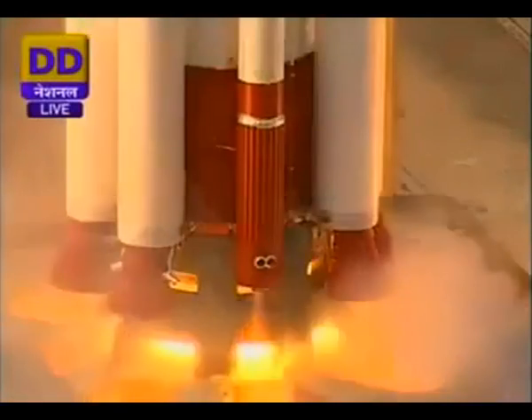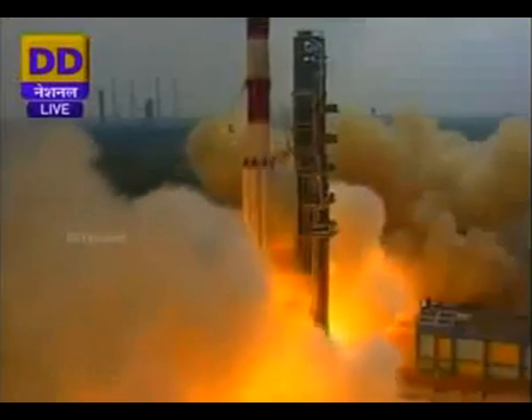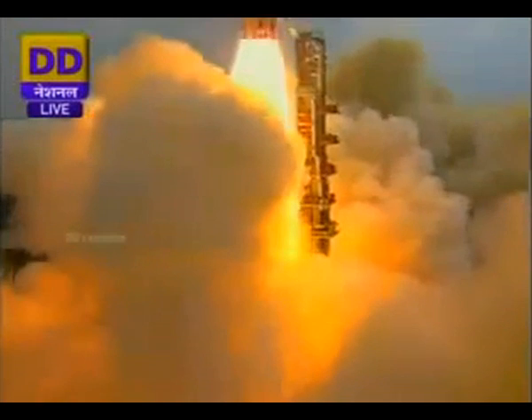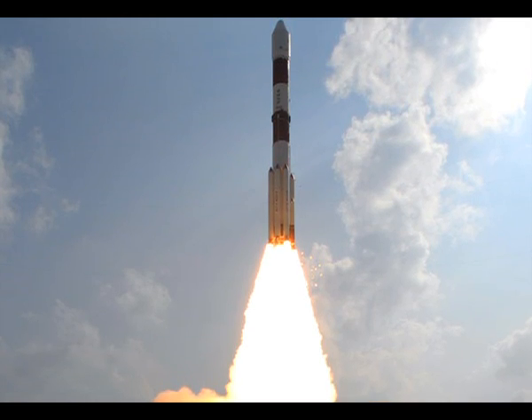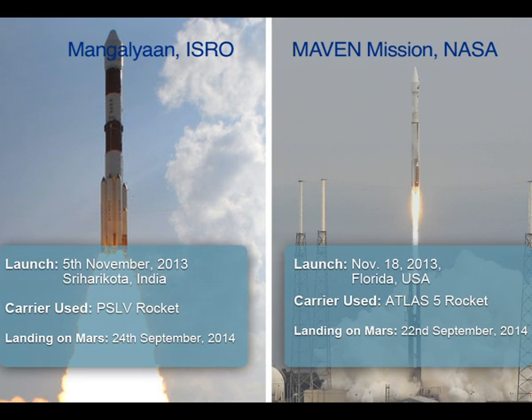But here is an intriguing question. Mangalyaan was launched from Sri Harikota on November 5 and kept orbiting the Earth for 25 days before setting off for Mars. Why? After all, NASA's Maven mission, which took off 15 days after Mangalyaan, went straight to Mars.